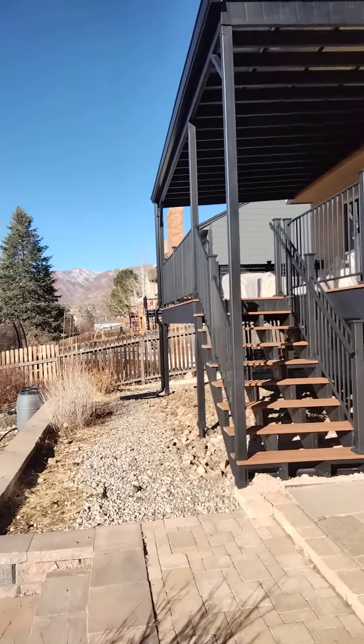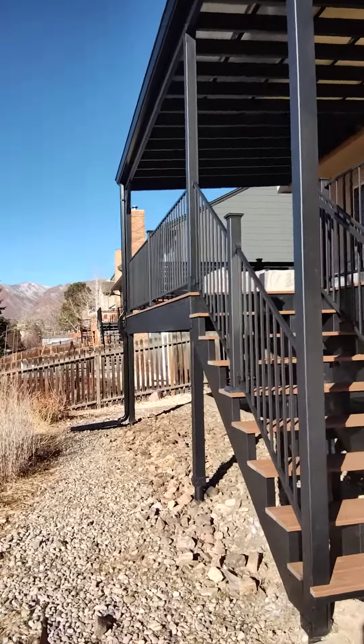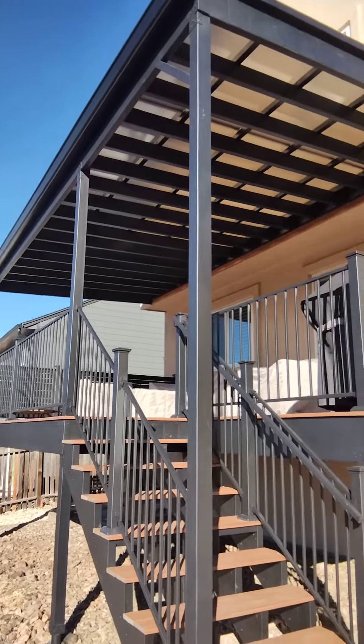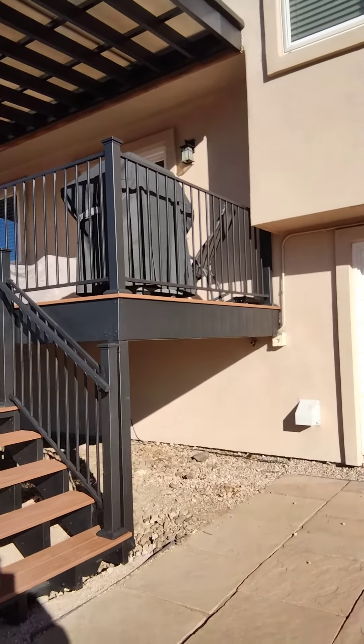This deck is very important because it has to meet WUI fire code, so it has to be made of fire resistant materials — and everything in this deck qualifies as fire resistant. It has Class A ratings.